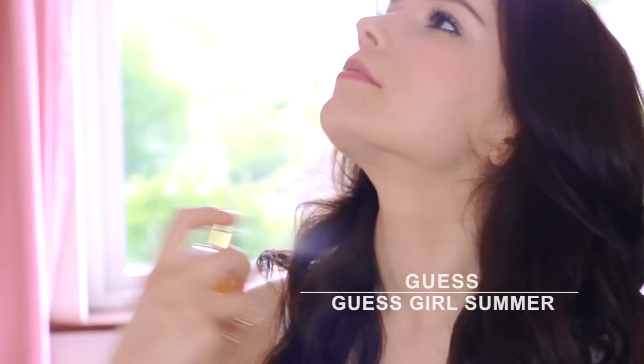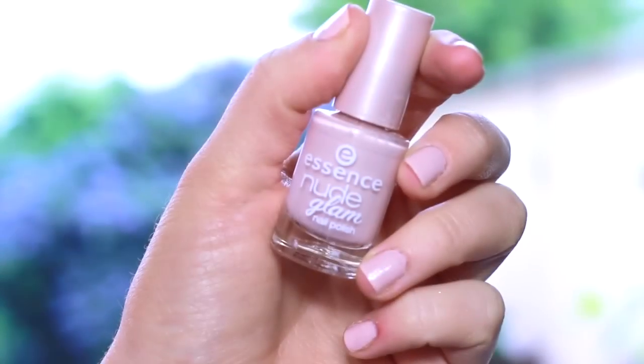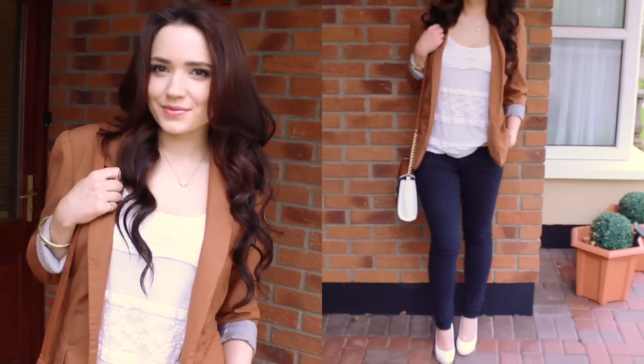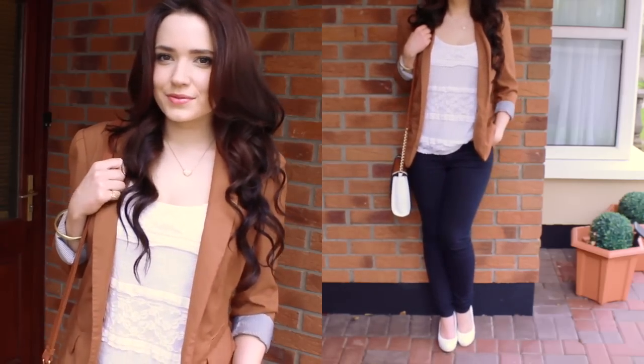I always apply perfume across my neck and shoulder, so when someone hugs you they get the scent of your perfume. On my nails I kept it quite nude and neutral. Now for my outfit, it's really casual and cute for a first date.